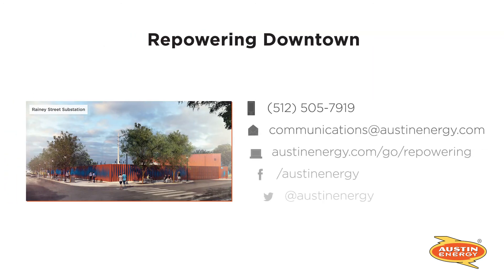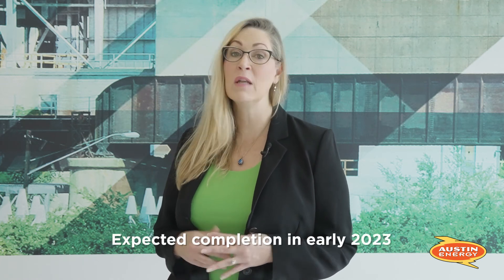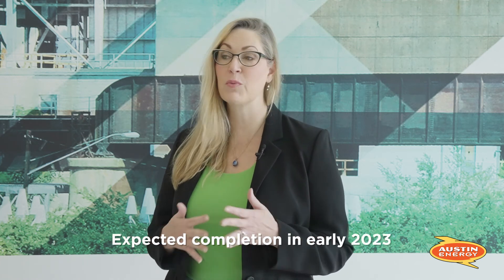As construction moves forward, Austin Energy will provide updates about any expected impacts to neighbors, traffic, the construction timeline, and any other information. We look forward to celebrating the completion of the Rainey Street substation in 2023. Before then, we'll share information with nearby neighbors throughout the entire process. Please visit our website to sign up for updates.